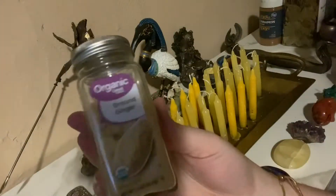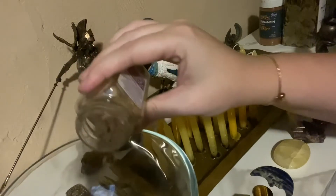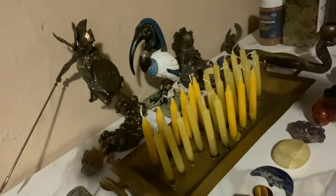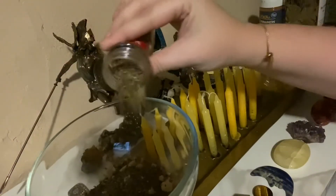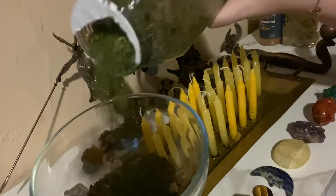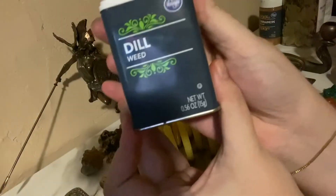I'm also going to be using ginger. Ginger speeds up the spell work and makes it more potent, so we're adding some ground ginger. Another good thing to use is basil, so we're going to add some basil. Next I'm going to be adding parsley and some thyme leaves as well. I'll also be using dill weed — adding some dill weed into the mixture — and some ground cinnamon.